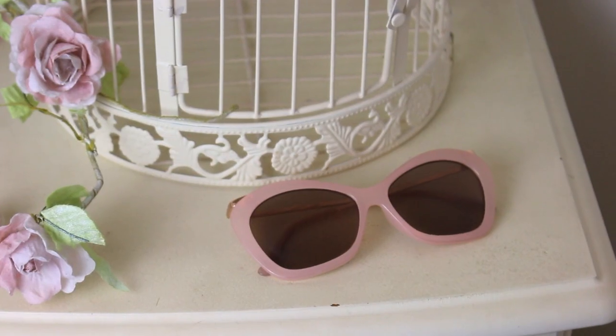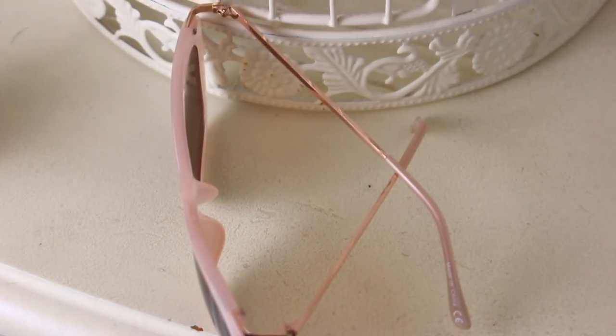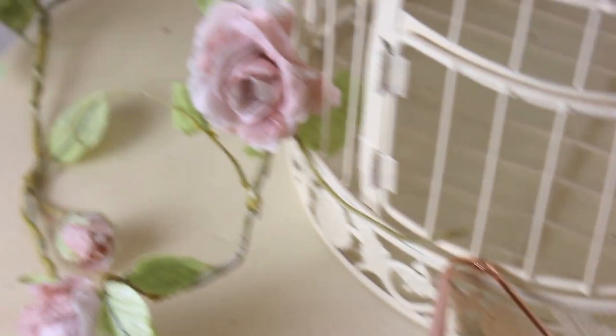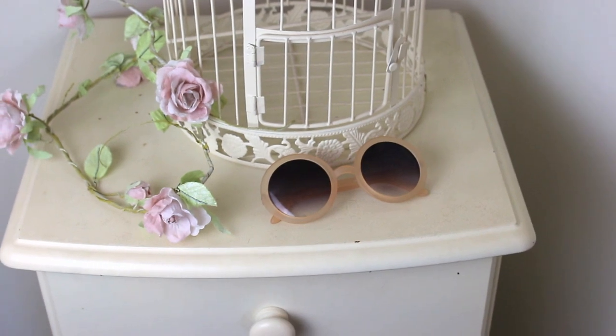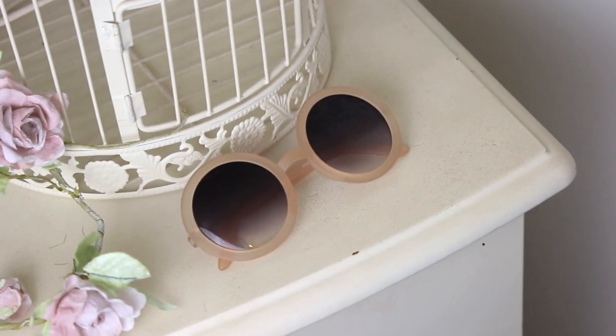The sun is somewhat out, so we need sunglasses. The cat eye sunglasses are right back again, and I've got this pair which have a pink frame, and the metal hardware to the sides is rose gold — this gives off a really cool 60s vibe, which I really love. And I've also got this pair where the shades themselves kind of fade out into an ombre effect. Round sunglasses are just a timeless, forever trend.